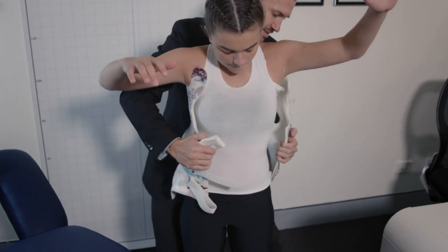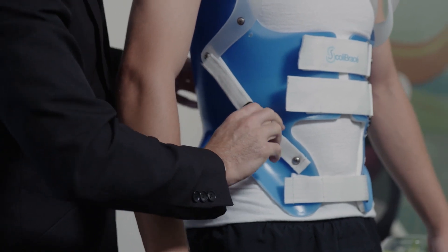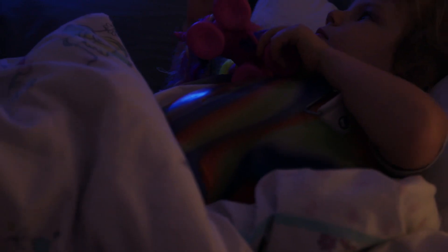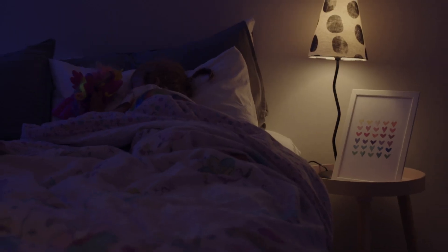The Scoli brace has a versatile range for different curve types, which means there's a treatment option for most scoliosis cases. For children, a nighttime brace might be the best option to reduce small curves before they get too big.